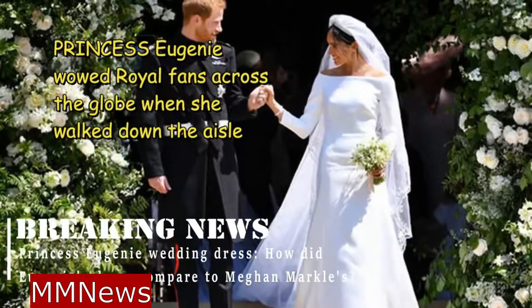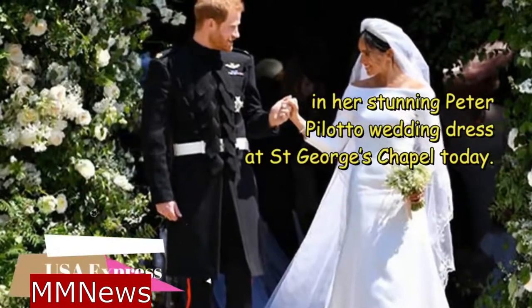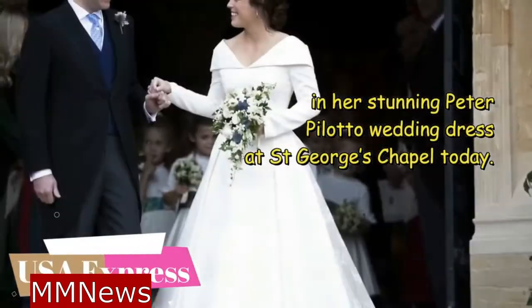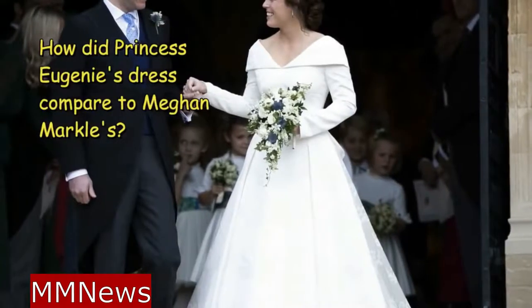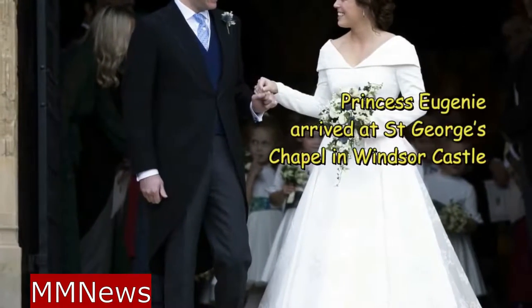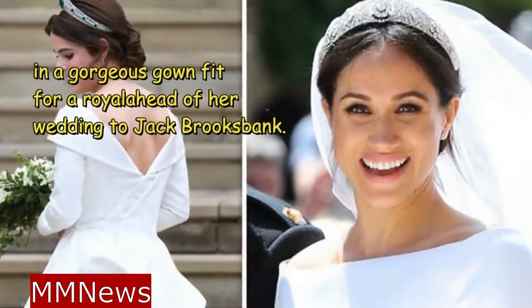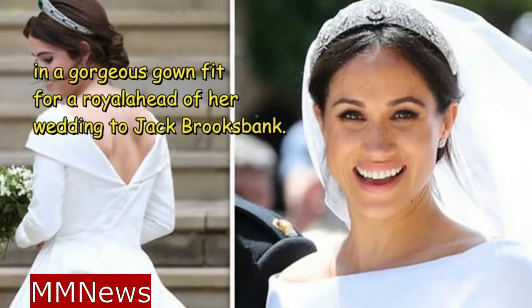Princess Eugenie wowed royal fans across the globe when she walked down the aisle in her stunning Peter Piloto wedding dress at St. George's Chapel today. Princess Eugenie arrived at St. George's Chapel in Windsor Castle in a gorgeous gown fit for a royal, ahead of her wedding to Jack Brooksbank.